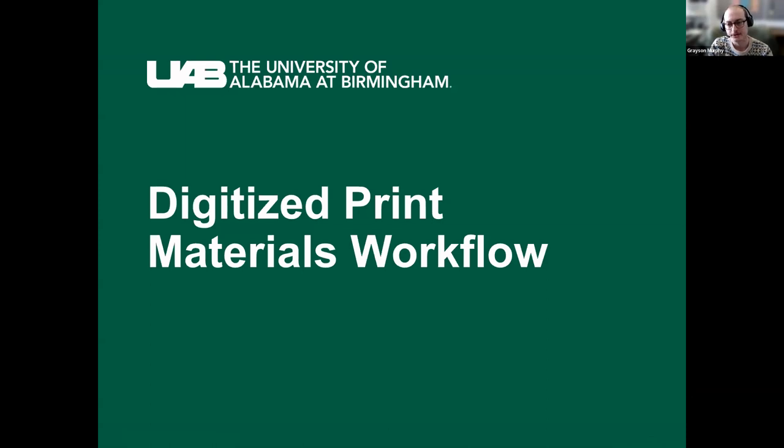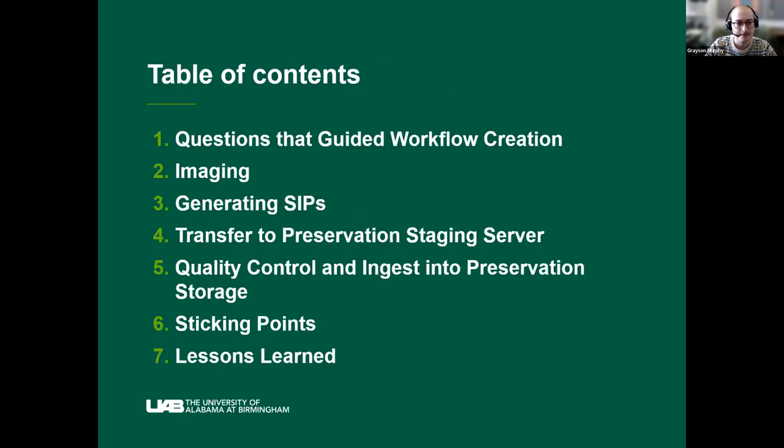Now on to the actual workflow — initially titled Digitized Documents and Books, but our digital imaging manager suggested just calling it 'print,' so: the Digitized Print Materials Workflow. This was the first workflow created when the department was established, covering getting things digitized and into preservation from historical collections. I'll be talking first about the questions that guided the workflow creation, then the actual workflow steps, and finally some sticking points and lessons learned.